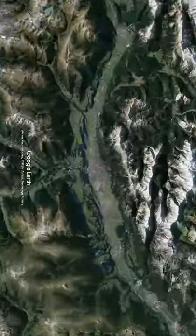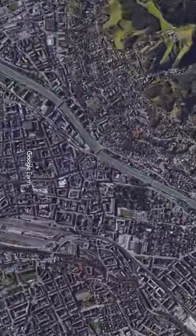Globetrotter's travel guide visits the most beautiful places and landmarks in the world. Follow us to Austria, to Tyrol.